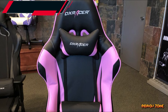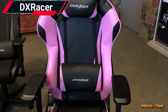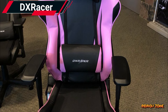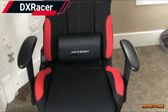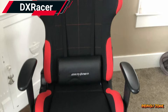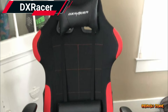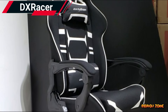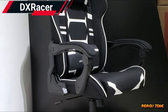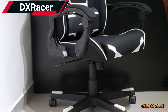Number three: XRacer Formula Series Gaming Chair. The XRacer Formula Series Gaming Chair is a top choice for many gamers, with its stylish design and comfortable padding, providing both style and comfort. The Formula Series also features adjustable armrests and a tilt function, allowing you to find the perfect position for gaming. It is available in a range of colors, so you can choose the one that best fits your setup.